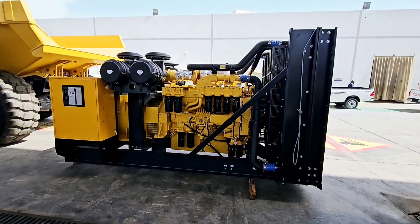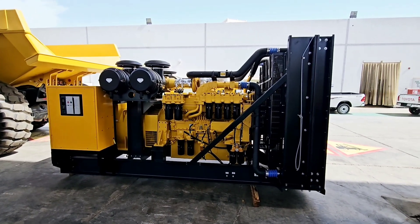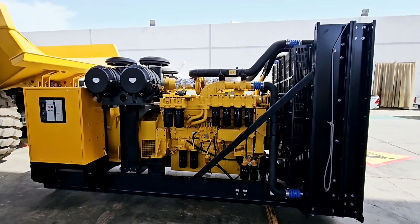Generator reliability comes down to mastering four critical systems — get these right and you eliminate probably 85% or more of failures. One: fuel delivery — quality, cleanliness, delivery. Two: battery power — starting energy, reliable charge. Three: cooling circulation — preventing overheating. Four: ignition components — including controls like the ATS. Fuel, battery, cooling, ignition. Master those and you're in a much better place.